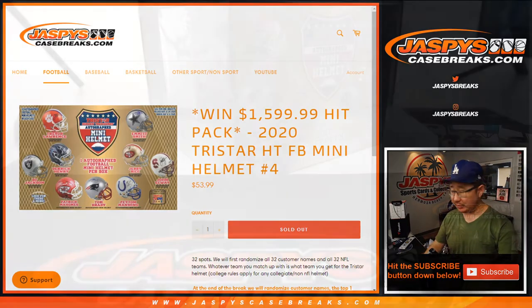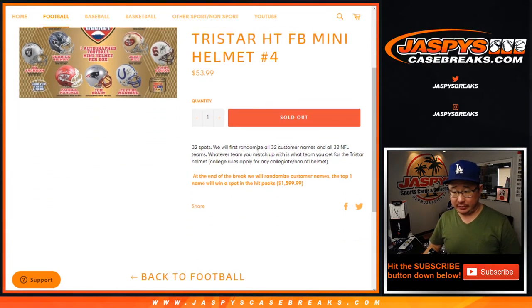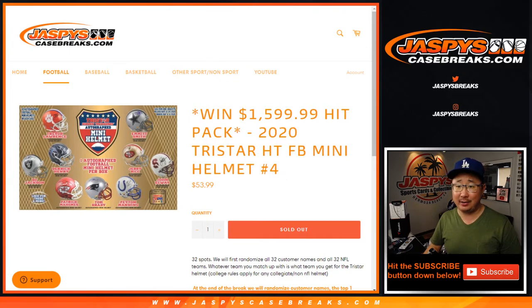We'll do the break itself first. There's the helmet right there. We'll do the mini helmet itself first, and then at the end of the break we'll re-randomize your names, and the name on top is going to get a $1,600 Jaspi's Hit Pack spot — a very ultra-high-end hit pack break.